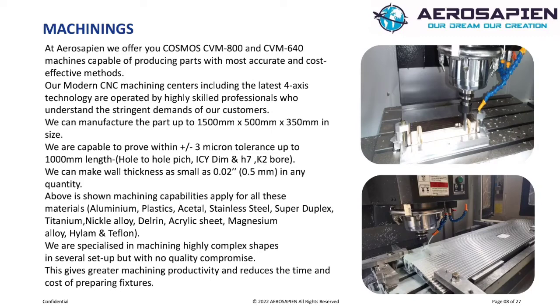Machining. We are capable of achieving plus or minus 3 micron tolerance up to 1000 millimeter length. We can make wall thickness as small as 0.5 millimeters in any quantity. The above machining capabilities apply for all these materials: